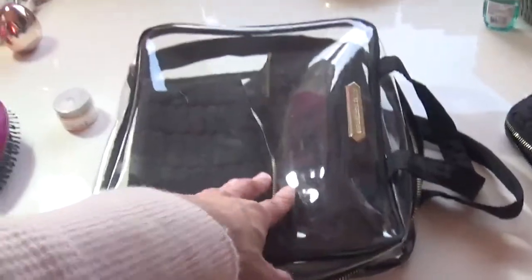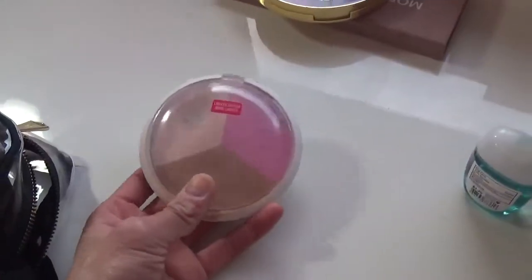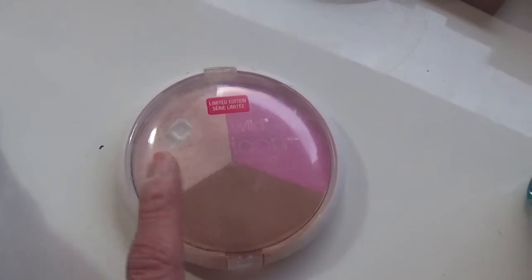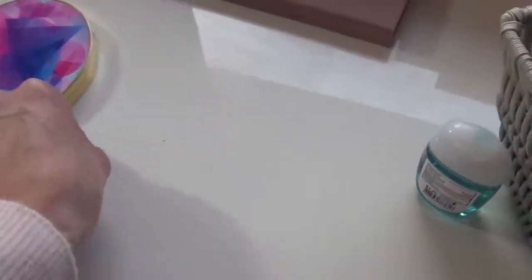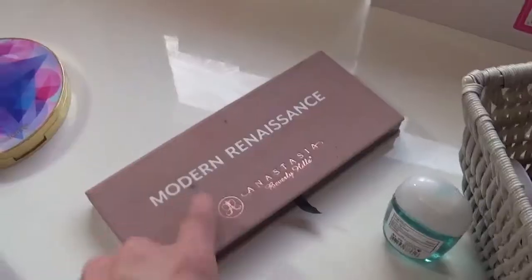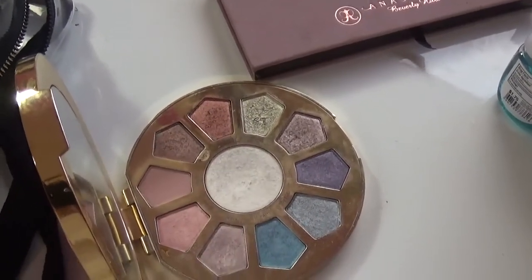I got this makeup bag from Marshalls and it fits literally everything. I'm going to bring the Wet 'n' Wild trio because I wore the bronzer and blush today and really like it, plus I hit pan on the highlighter so I definitely want to bring that. I'm bringing my Make Believe in Yourself palette because two items are in project pan. I'm also bringing my Modern Renaissance palette and my panda palette, which has a lot of shimmer. One highlighter shade is in a project so I want to work on it — those are my two palettes.